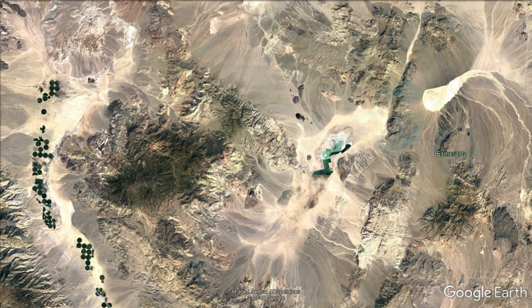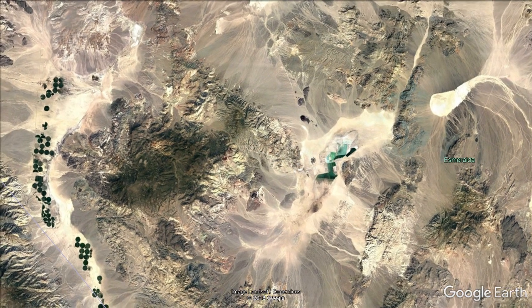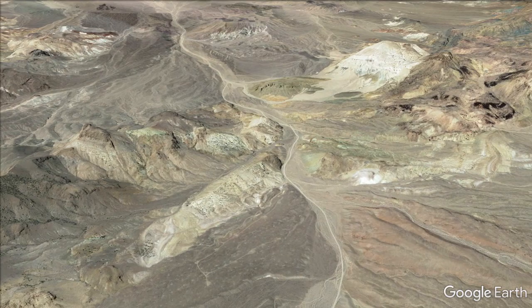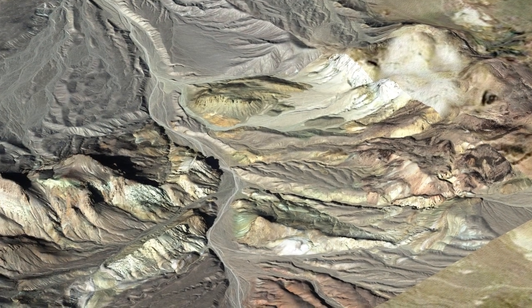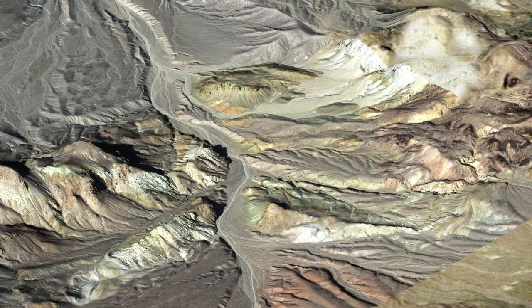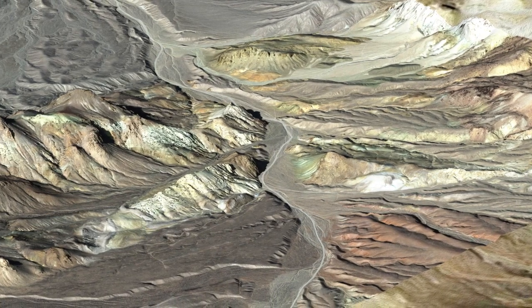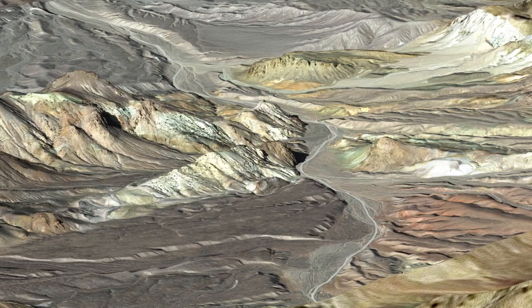The deposit is on federal land in sparsely populated Esmeralda County, which has a long history of mining and mineral processing, including the Albemarle Silver Peak lithium mine 25 kilometers to the east. Nevada is one of the world's most favorable and stable mining jurisdictions, with a mining tradition that ensures skilled labor and industrial resources are available. The company recognizes that both the lithium and boron to be produced at Rhyolite Ridge have critical properties essential to modern life and emerging clean technologies.